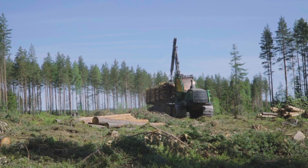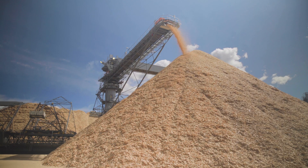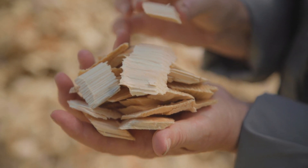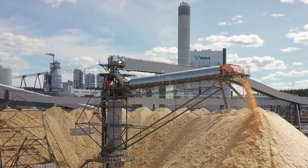The Ligniox project creates new business opportunities for the biorefineries and the chemical industry. This is a true joint effort by industrial partners throughout the value chain.